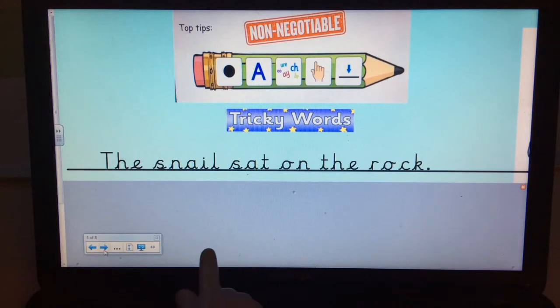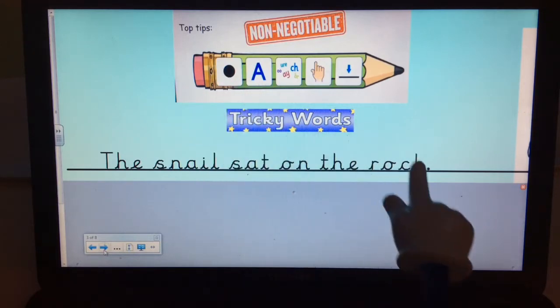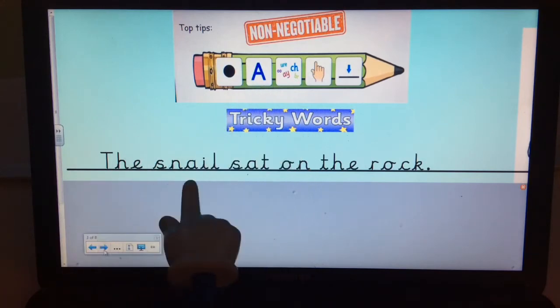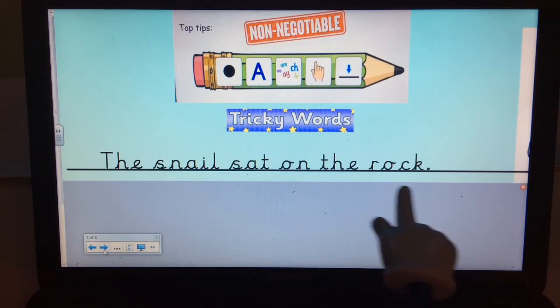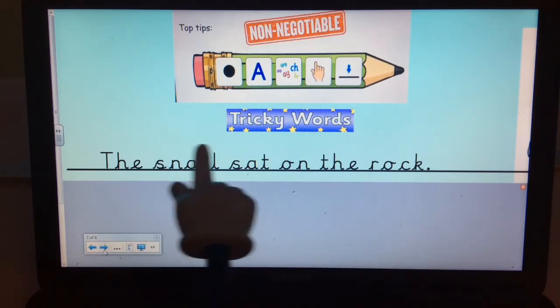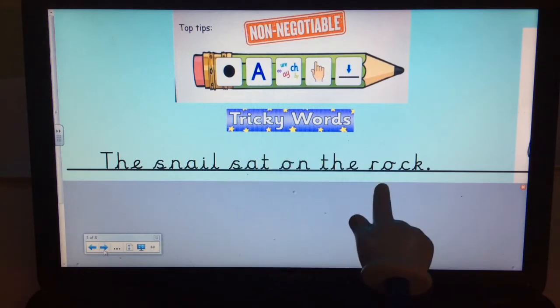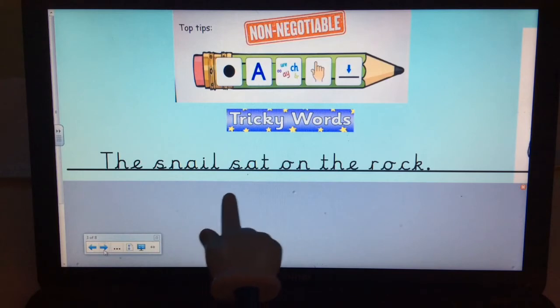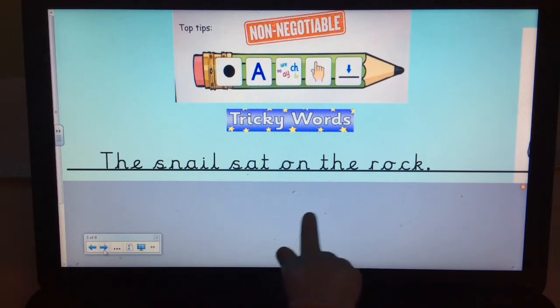So this is a good sentence. I've remembered my full stop at the end, capital letter, good sounding out in 'snail' with the 'ai' sound, and the word 'rock' — I sounded that out nicely. Finger spaces between all the words, and look, the letters start on the line each time, so the cursive letters are correct. I also spelt the tricky word 'the' correctly. So that's a really good sentence.